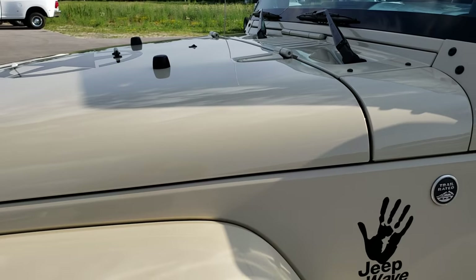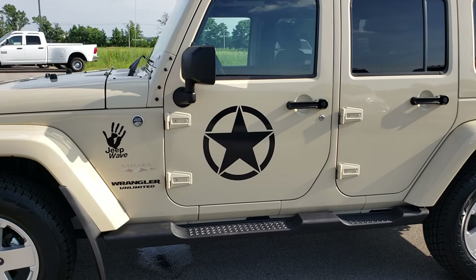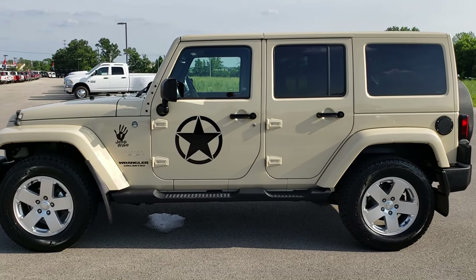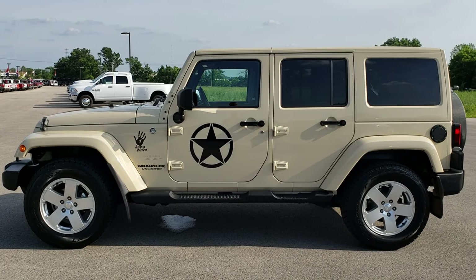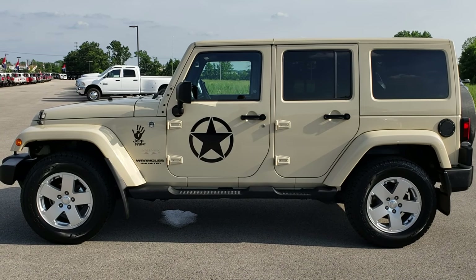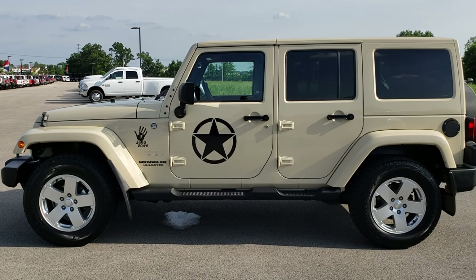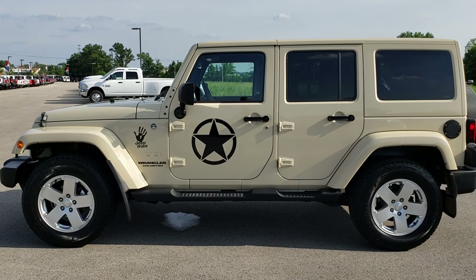Thank you so much for checking out the video. If you want to check out more pictures of this vehicle or one of our other 400 new and used cars, trucks, SUVs, minivans, Wranglers, Jeeps — you name it, we got it. Go to our website at www.summitauto.com for full pictures and descriptions of every single vehicle on our lot, and videos of every single used vehicle. If you want to check out just our used inventory, you can go to truckson41.com.